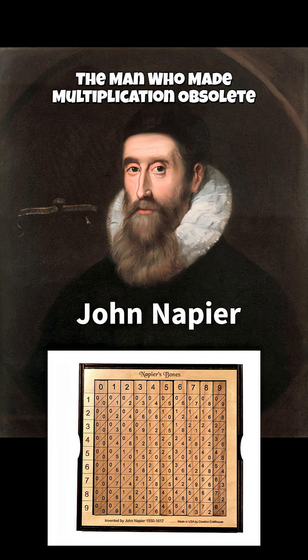Did you know that before calculators, even before slide rules, one Scottish mathematician made multiplication almost unnecessary? His name was John Napier, and in the early 1600s he invented something revolutionary: logarithms. Before Napier, astronomers and navigators had to multiply huge numbers by hand, which could take hours and lead to mistakes.